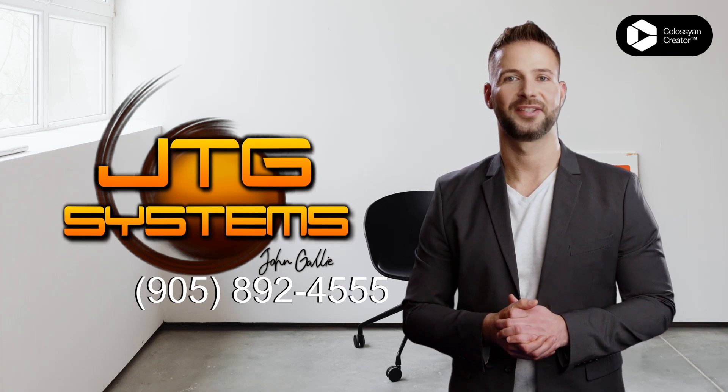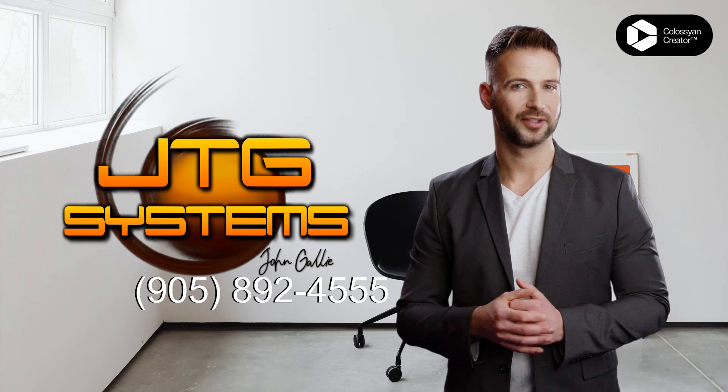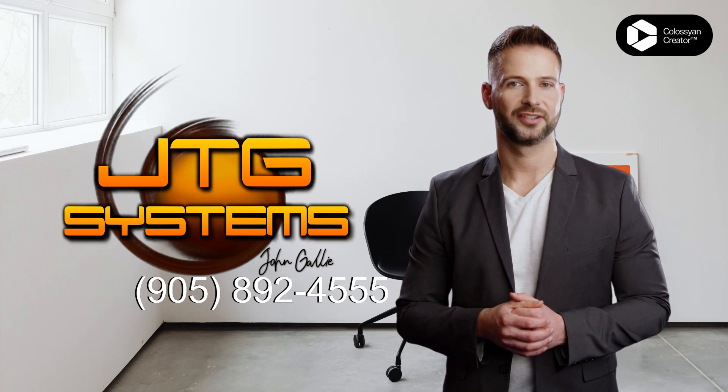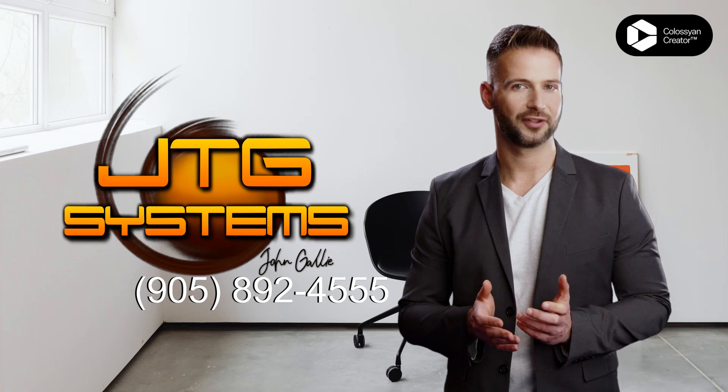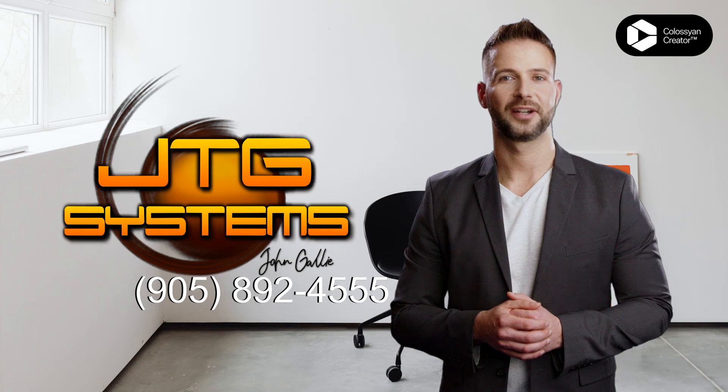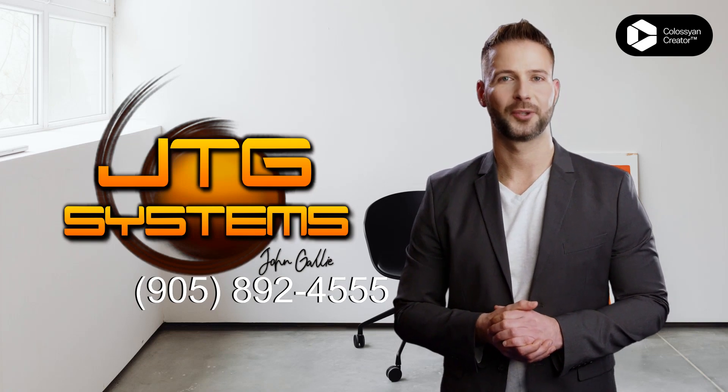Plus, you can call us at 905-892-4555 if you have any questions. We specialize in iPad Air, 3rd Generation, 2019 repair in Stony Creek. Trust the experts at JTG Systems for all your repair needs.